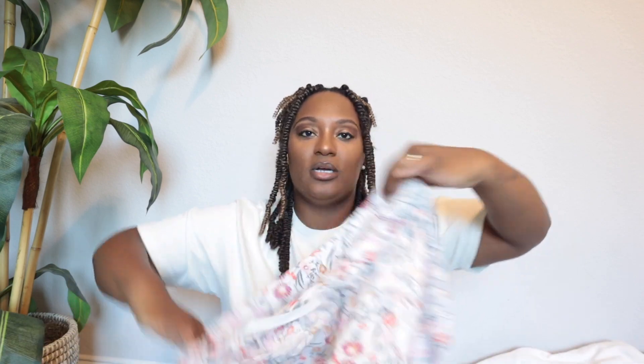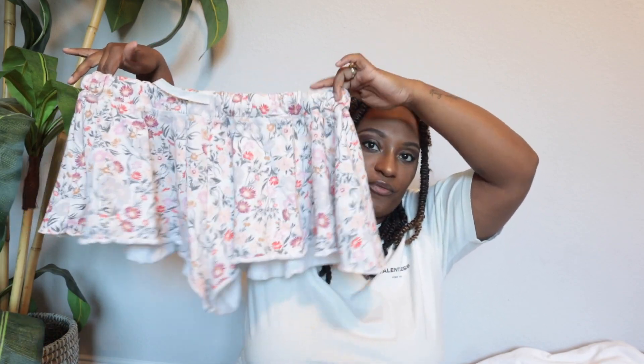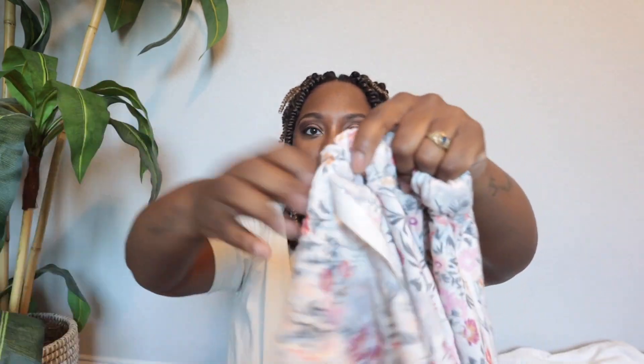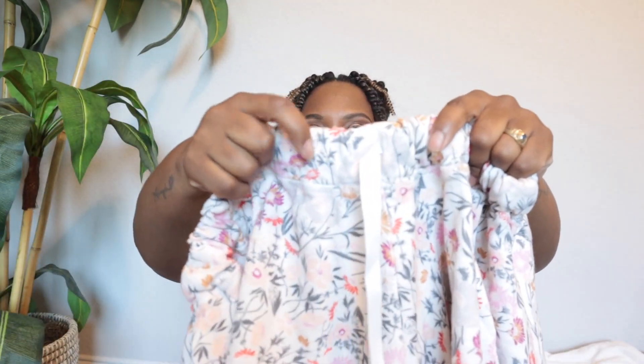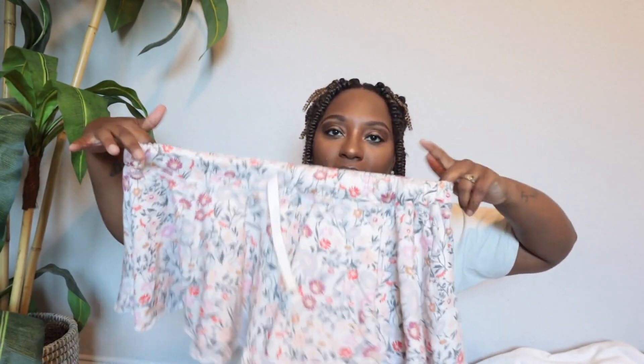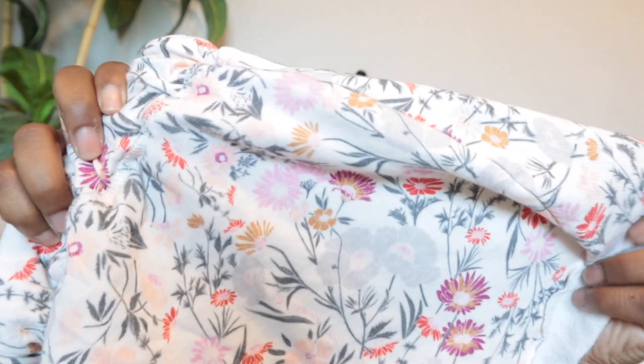Moving on to clothing — this one is actually a pair of Free People, the Intimates Free line, which is a sub-brand of Free People. These are a size large. I picked them up and saw the flaw was the drawstring — the drawstring is actually inside the band. I threw them back and then thought about it — that's not really going to affect anything — so I went ahead and picked them up because they are a larger size and the detail was really pretty.